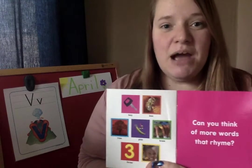Can you think of more rhyming words that sound like key, bee, tree, pee, knee, three, and D? See if you can come up with as many rhyming words as you can today, friends. Try it with your moms or dads or brothers or sisters. Let me know if you have any questions. If you want to record yourself saying some words that rhyme with key, I would love to hear it.